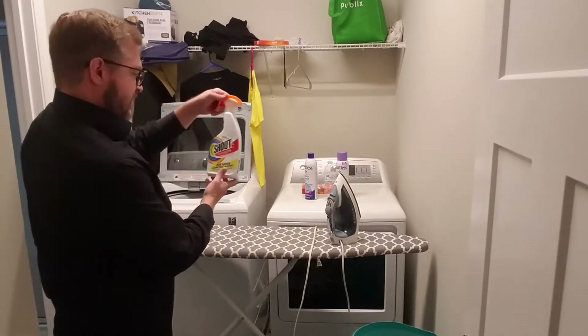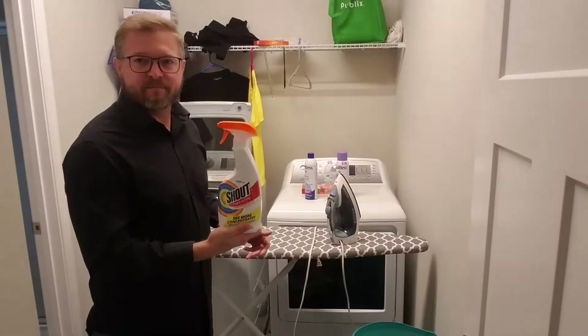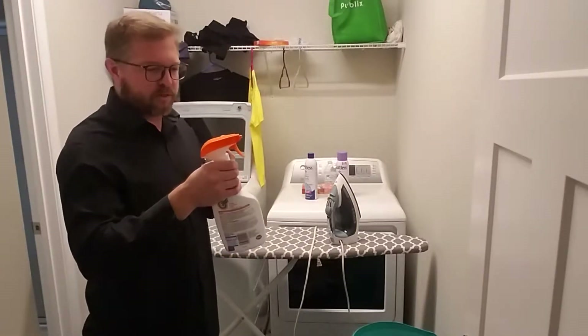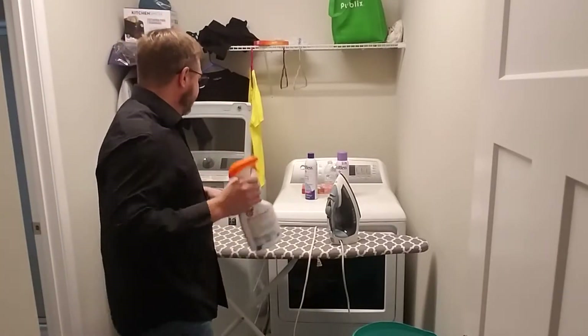This is called a stain remover. So if you get some ketchup on it, or a really hard stain — like a grease stain — you can squirt this on there and it'll get it out for you.